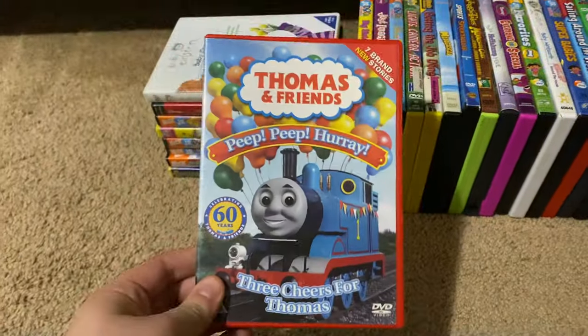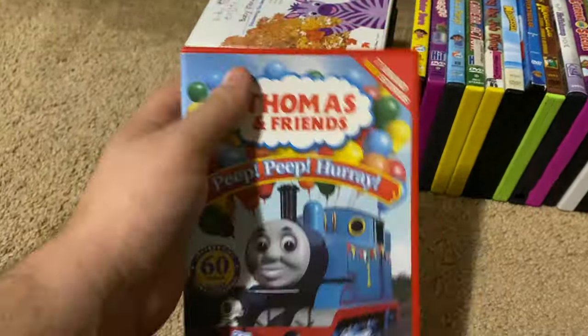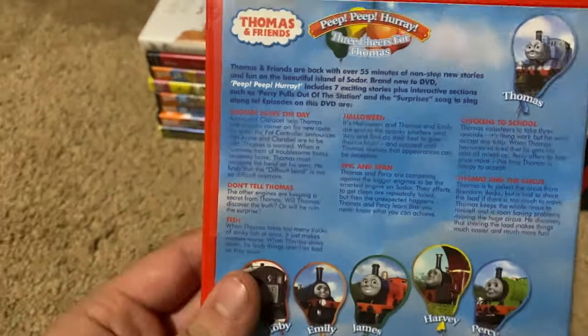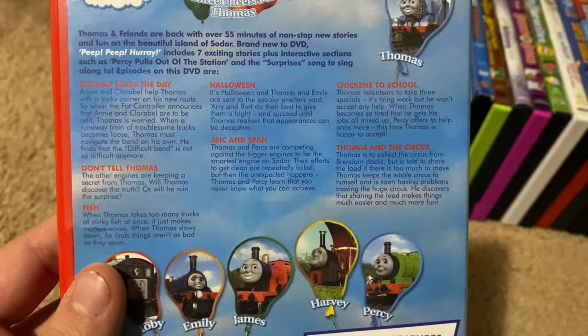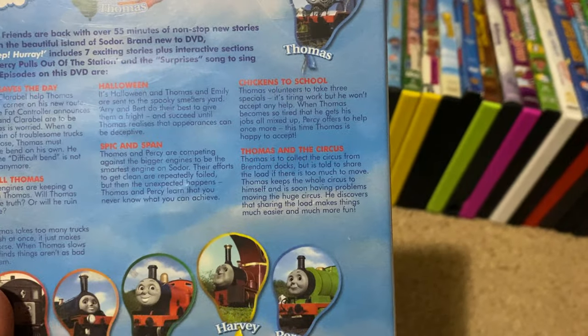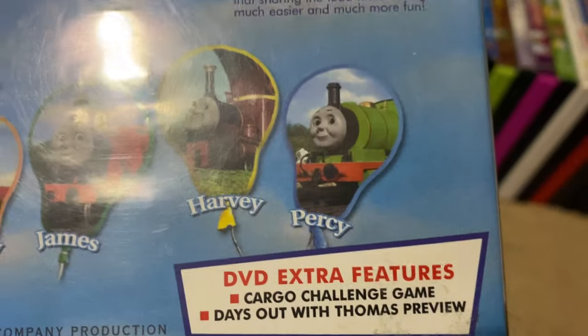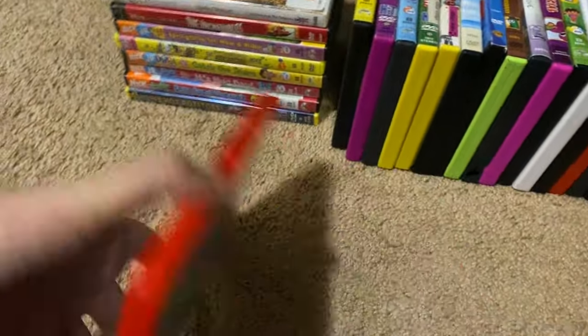Okay, next up we got is Thomas and Friends PP Parade 2005 UK DVD. Here's the front, the spine, proud picture of Thomas, and the back. The episodes are Thomas Saves the Day, Don't Tell Thomas, Fish, Halloween, Spike in Spain, Chickens to School, and Thomas and the Circus. In the front cover we got Thomas, Toby, Emily, James, Harvey, and Percy. Here's the disc — this one comes in a red case.